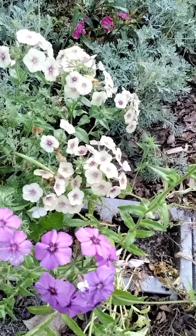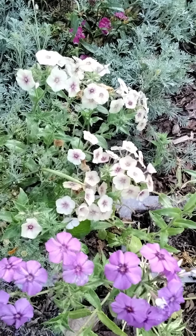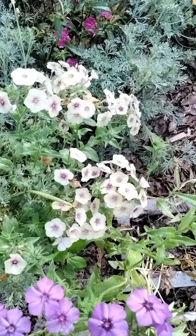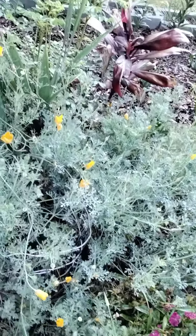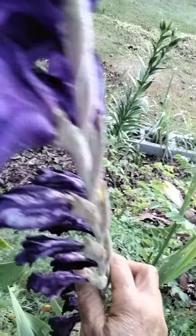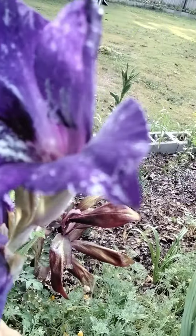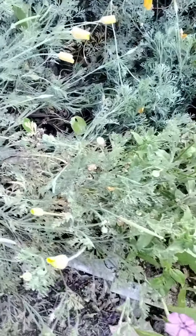I'm planting them because I read that they sort of come back the next year, so I'm trying to buy something that will keep growing back. There is also a purple flower — my husband planted this one.